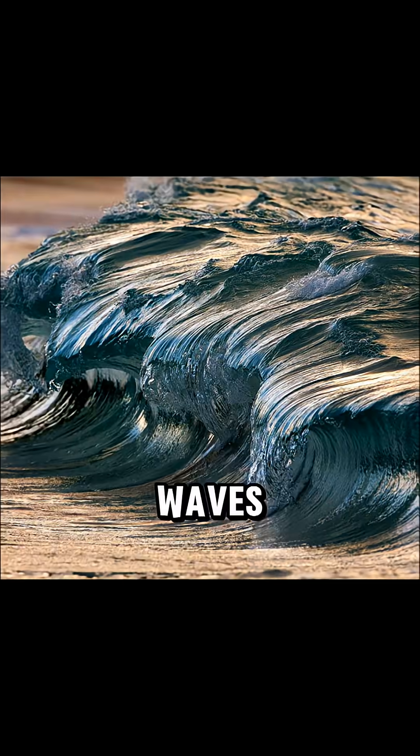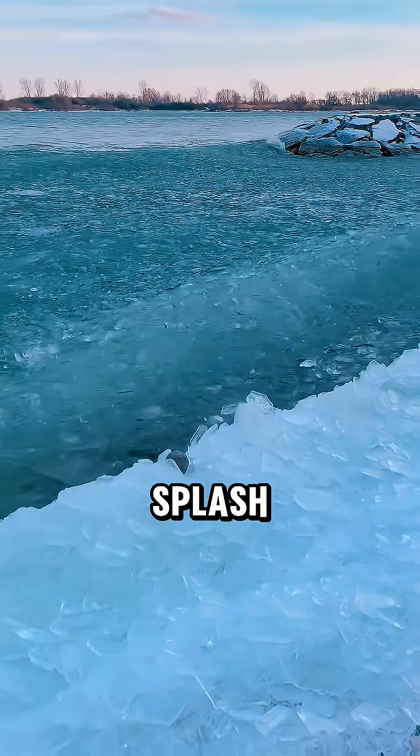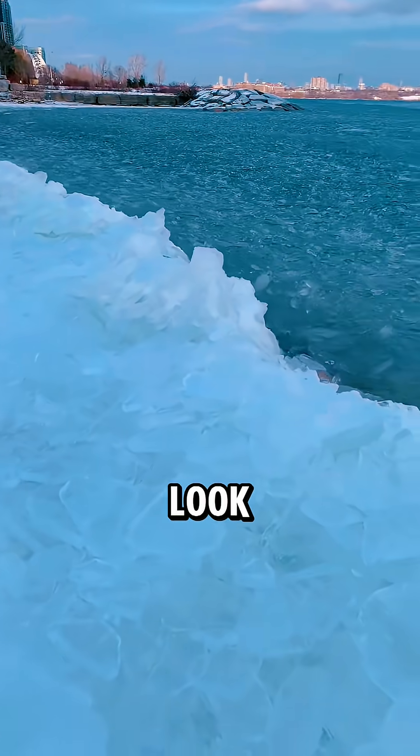Fourth, frozen waves. Heavy waves freeze mid-splash like the ocean got paused by a glitch. Even Photoshop couldn't make it look this unreal.